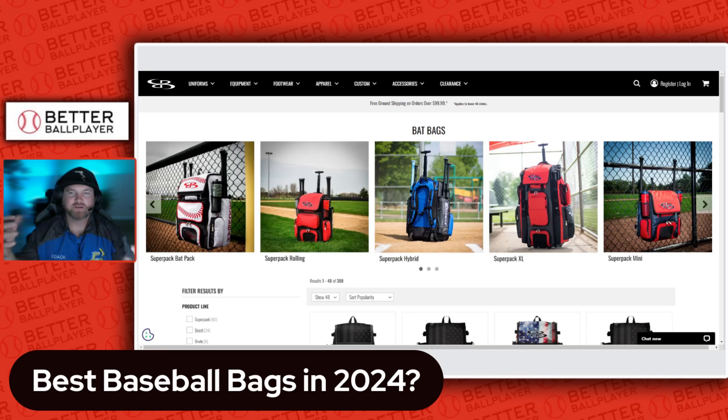So your son or daughter is looking for a bag to use for baseball or softball. You're primarily going to see three types of bags: the roller bag that has a handle like roller luggage, a backpack that you put over your back, and a duffel bag where you hold it with a strap or carry it by your side or over your shoulder. Those are the three most popular bag types in 2024.